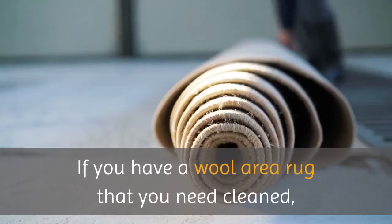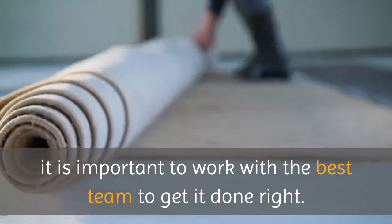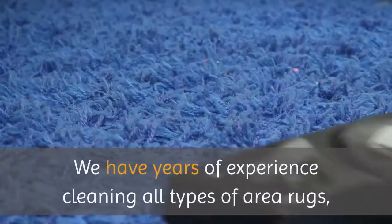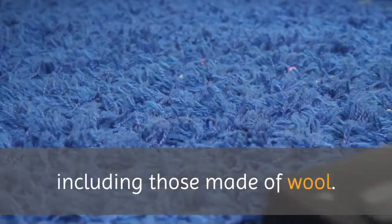Wool Rug Cleaning Service. If you have a wool area rug that you need cleaned, it is important to work with the best team to get it done right. We have years of experience cleaning all types of area rugs, including those made of wool.